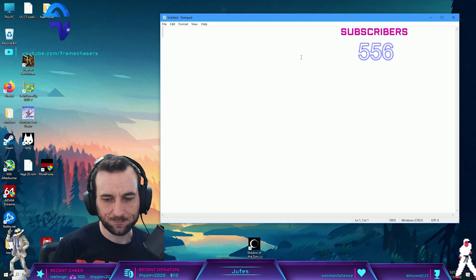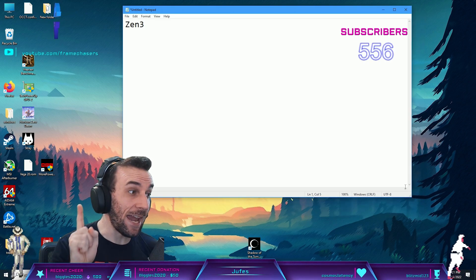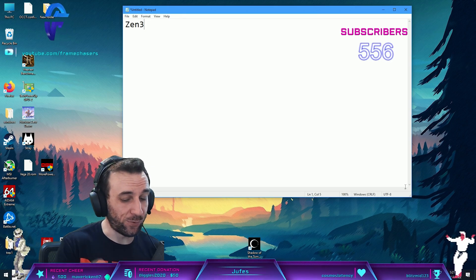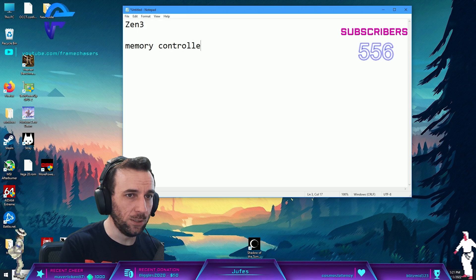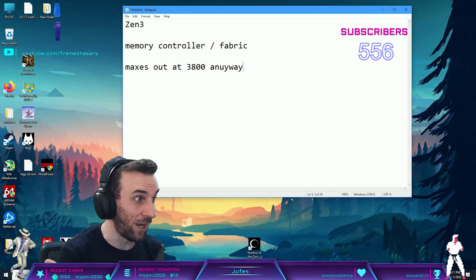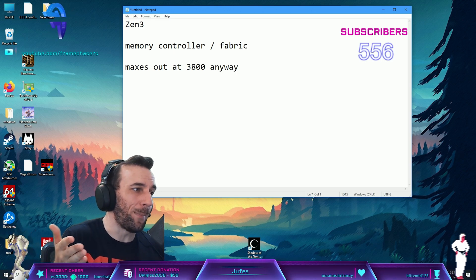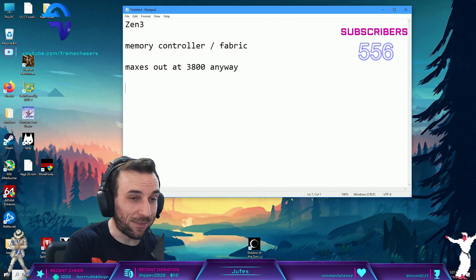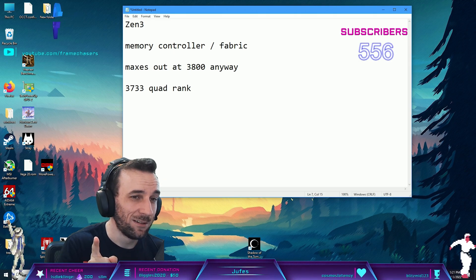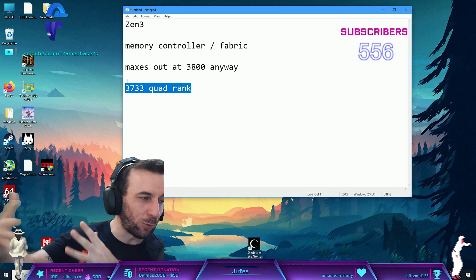The thing is, with Zen 3, you can actually get that performance boost with quad rank. The reason is the memory controller slash fabric maxes out at 3800 anyway. You can't go any faster than that. So if the memory controller maxes out at 3800 anyway, going 3733 quad rank is actually faster - because the performance boost of the ranks outweighs the frequency loss.